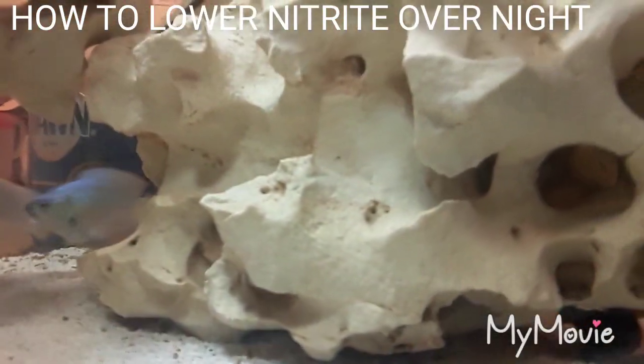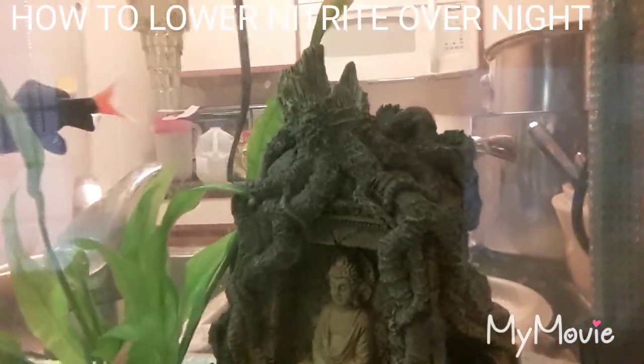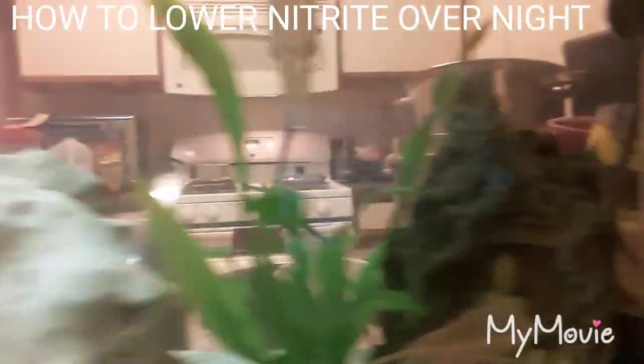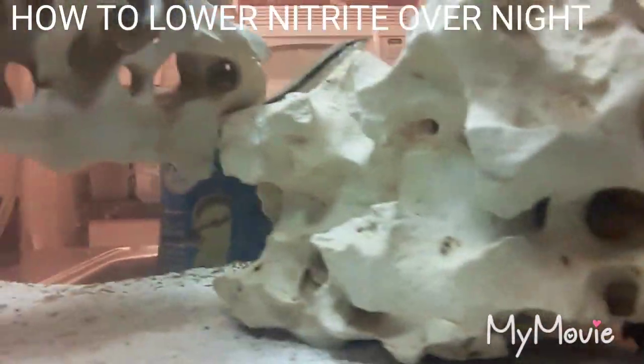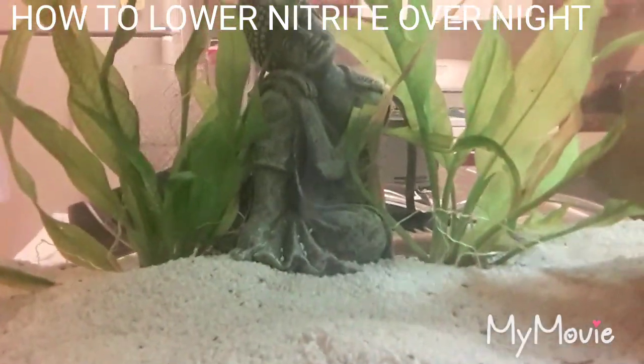That's my black ghost over here, and there's my other black ghost - let me see if he comes to the window. There he goes.